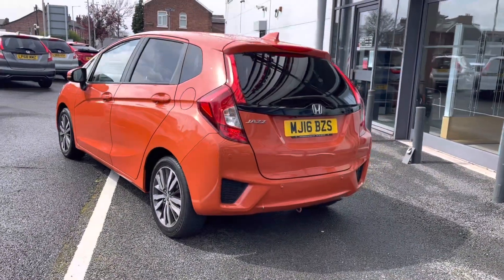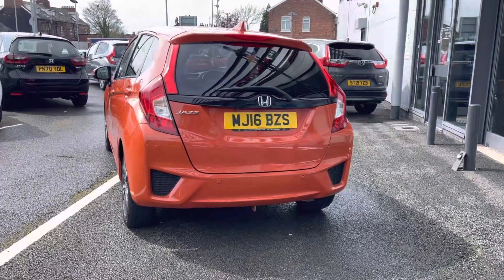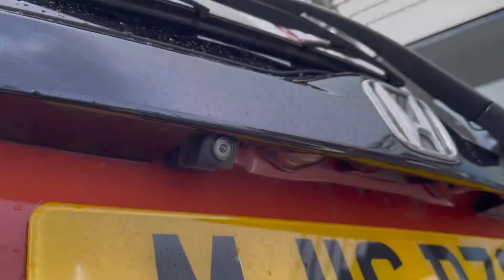As it is a 2016 model it does come with a full up-to-date service history, with its next service due in March 2024, along with your 1.3 petrol engine making it the ideal nippy city drive.